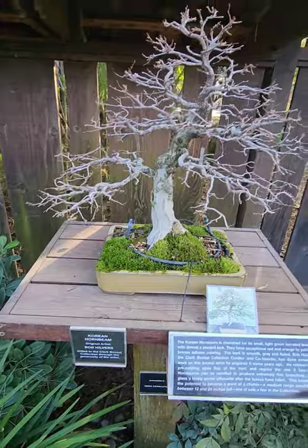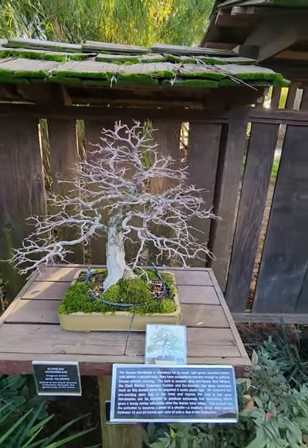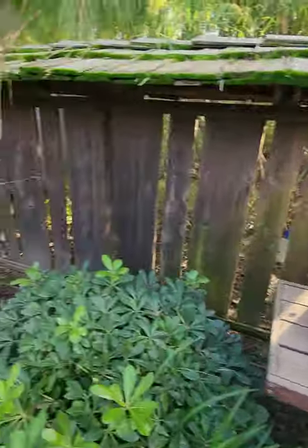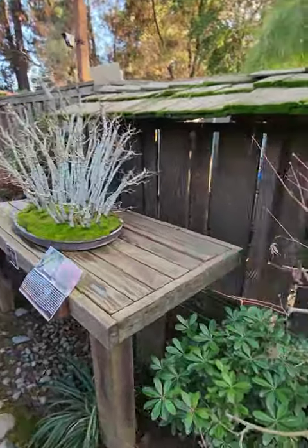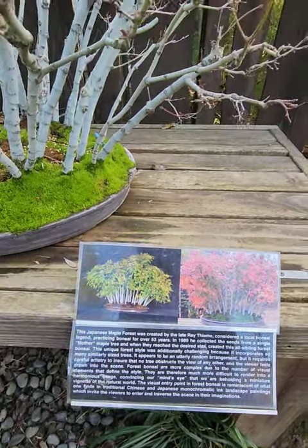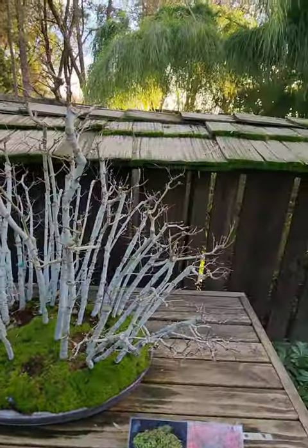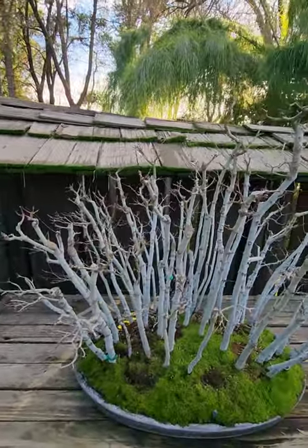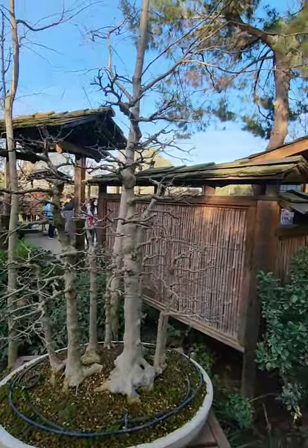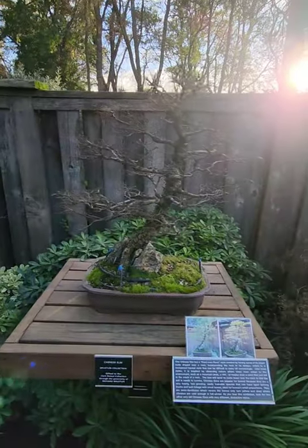It looks like there's a Korean Hornbeam right here — look at that! It's amazing how they grow and replicate these bonsai and how they trim them and train them. I really want to know the science behind all these bonsai. There's more in here — oh look at that, look how pretty that one is! This is a Japanese Maple forest right here, and it's been donated by an artist. I wish they had leaves on them now but in time they'll start sprouting again. Yeah, some of them don't have leaves yet because it's not their season, but look at that guys.